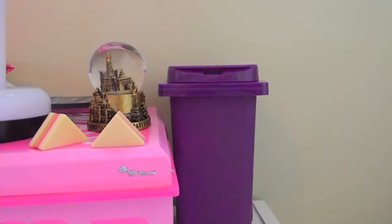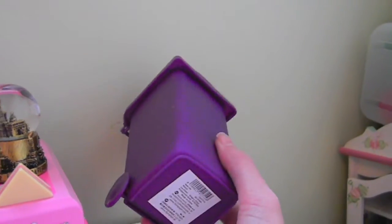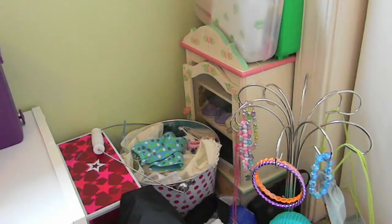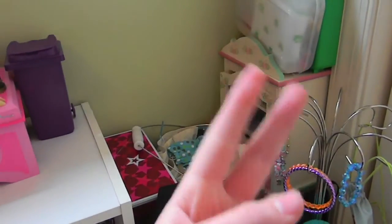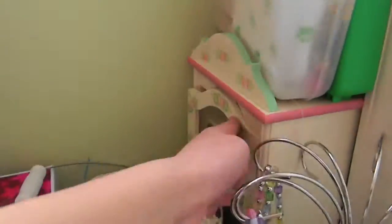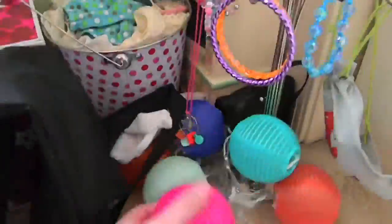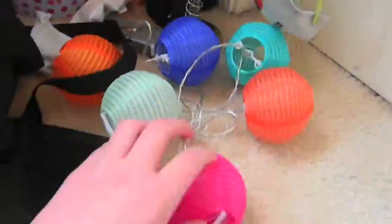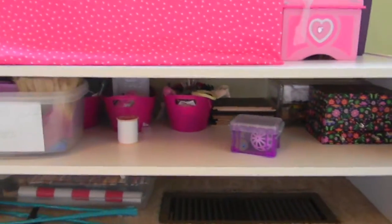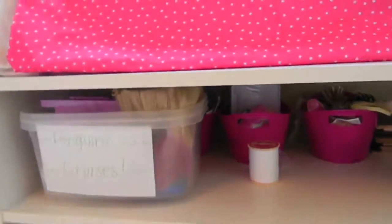Over here we have this little lamp that lights up and it's really cute. But lastly we have the trash can — it's from a store in New York and it is so cute. So I have two areas for storing some of my miscellaneous doll stuff, and this is one of them.